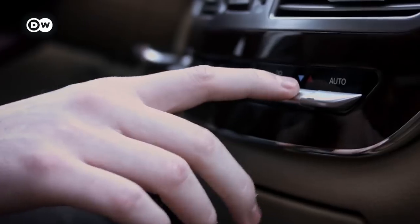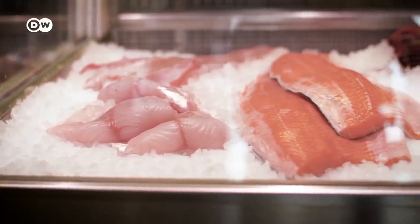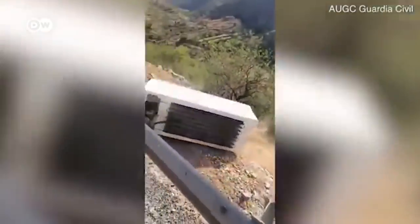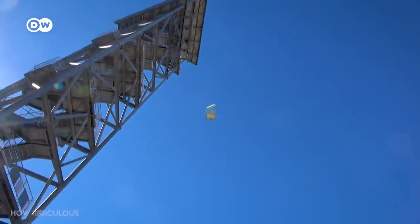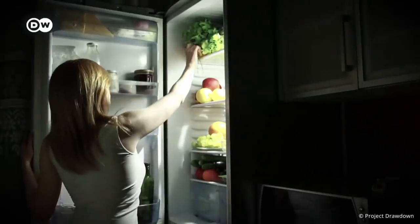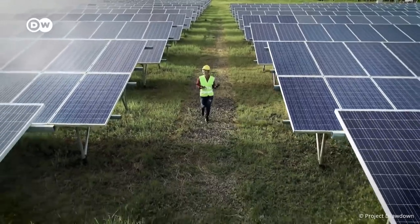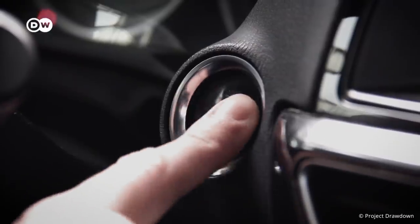And not only fridges — most appliances that keep things cool use these refrigerants. They also created the hole in the ozone layer. That's why imitating these viral videos is a really bad idea. Managing refrigerants could do more to combat global warming than the combination of solar power on an industrial scale and over a hundred times as many electric vehicles.